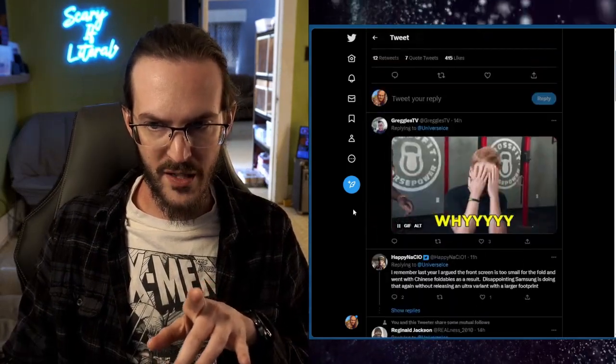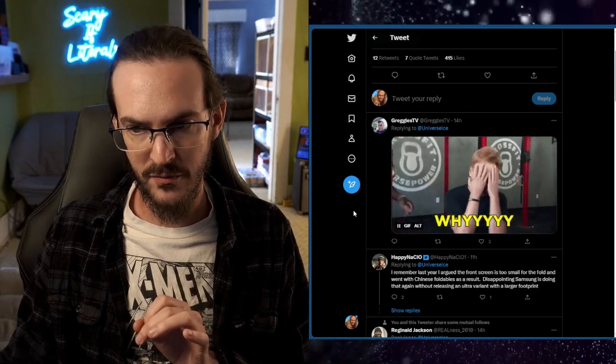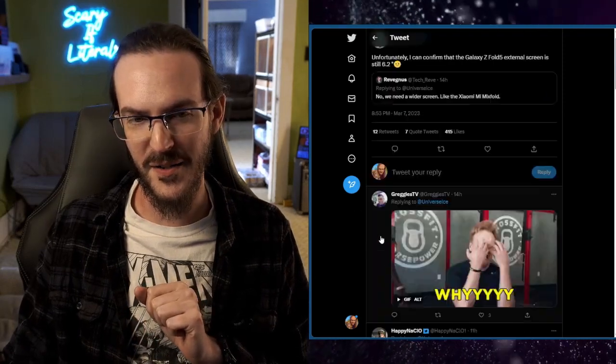Shout out to my friend Greg for this on-point GIF — I can definitely feel what he's feeling. Although maybe it's okay, because the Pixel Fold is coming right around that same time this fall, and it is going to have a wider cover display and wider internal display with a shorter, wider aspect ratio. OnePlus is also set to launch the V Fold in the second half of this year, and if it's similar to the Oppo Find N2, it will also have a wider, shorter aspect ratio. So it's probably fine that we don't need everybody doing the same thing — Samsung will stand out as the tall, narrow folding phone.